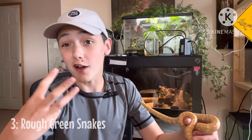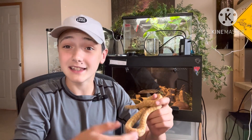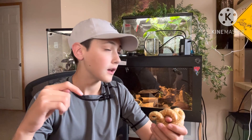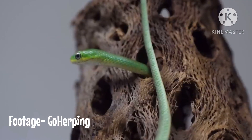Number three: rough green snakes — or just the whole green snake family. They're super cool snakes that live in North America, a beautiful green color. They don't eat a rodent diet like king snakes, corn snakes, or ball pythons. They eat bugs, which is super unusual because you never see snakes eat bugs. That's a cool factor about them.